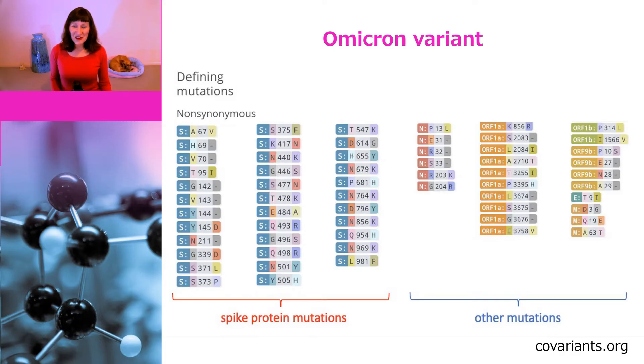At the moment there is a lot more that we don't know, but let's go back to the science and look at what we do know. This figure comes from covariances.org and it lists all the known mutations of the Omicron variant, which is also known as B.1.1.529.